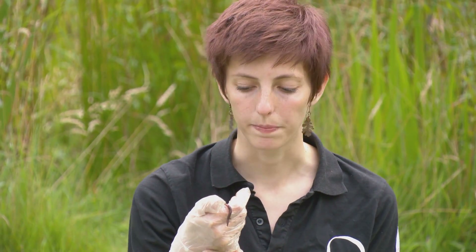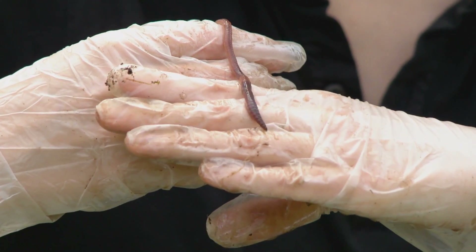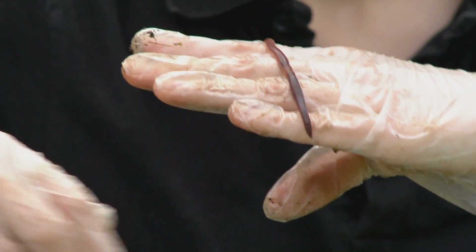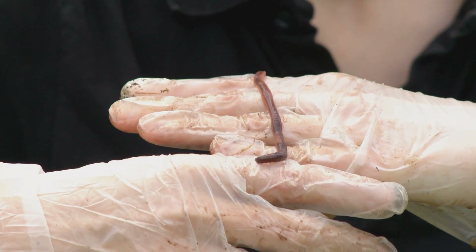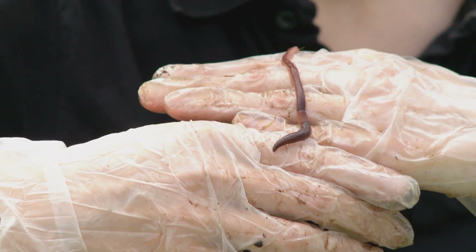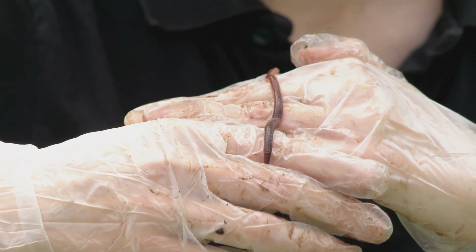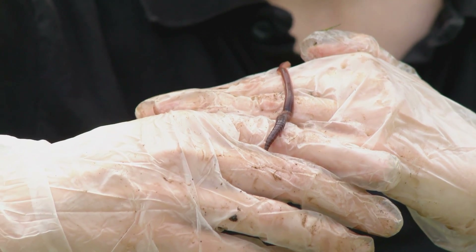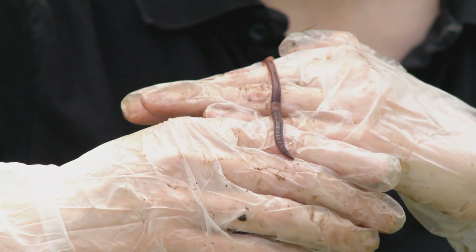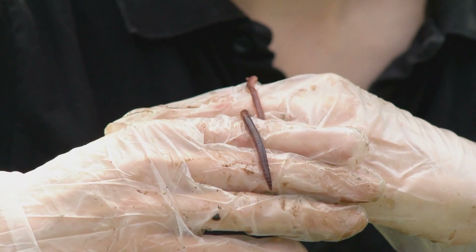Let's have a closer look at this worm. We've already established that it's an adult because it's longer than 2cm and it's got a nice clear saddle on its back. So now we need to try and get it into one of those four groups. We can tell it's not a stripy earthworm because when it's moving, it's not got those clear stripes. Looking at the colouration of its head from its saddle to the front of its body, it's not pale grey, pale pink or pale yellow, so it's not one of the pale or green earthworms. Instead, what we've got is a red earthworm with a dark red, brown or purple head.